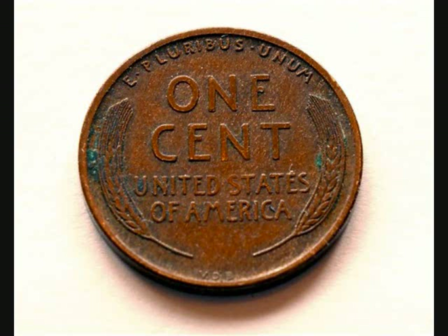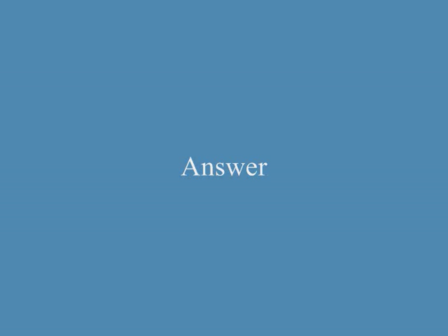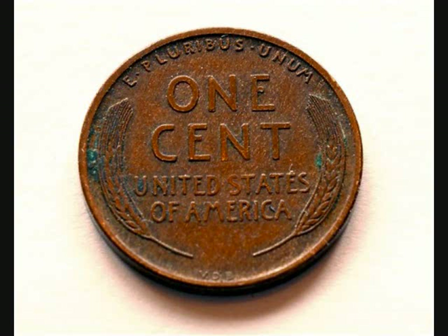A. The coin is shiny. B. The coin is new. C. The coin has tarnished. The answer is C. The coin has tarnished.